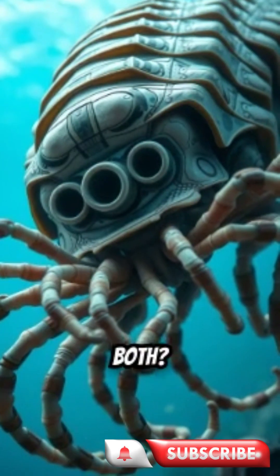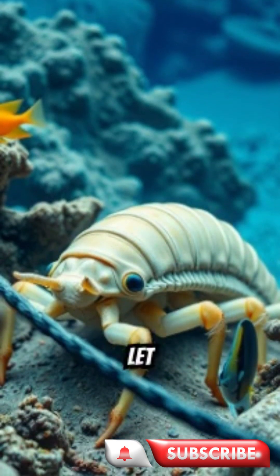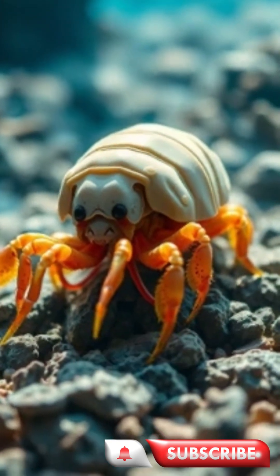Creepy, useful, or both? What would you do if one of these crawled up to you in the deep? Let us know in the comments, and subscribe to Marine Mystique for more fascinating sea creatures.